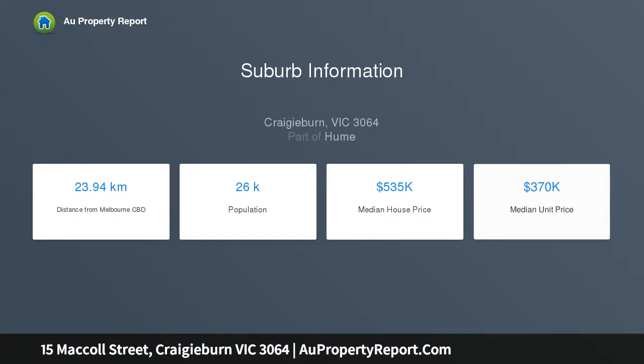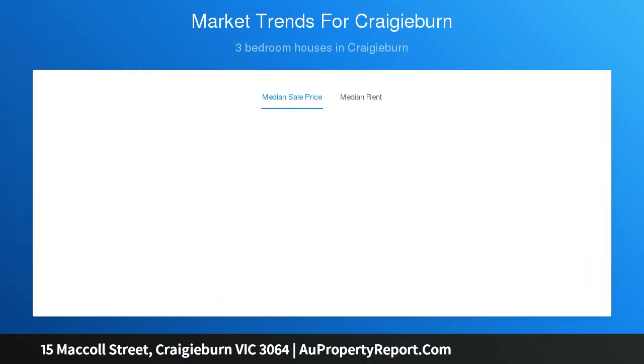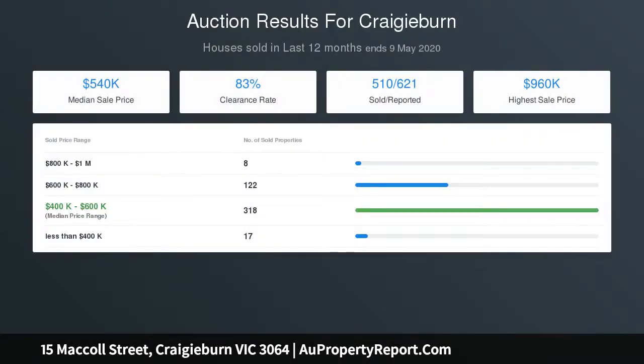Surrounded by homes of quality and class, close to schools, shopping centers, childcare, public transport and much more. A good investment for an astute investor, and first home buyers can take advantage of the first home owner's grant and get started.